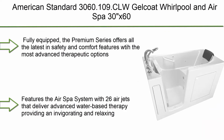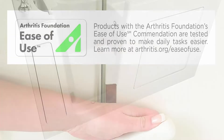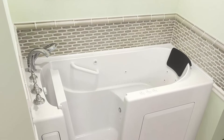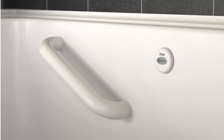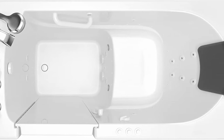Top 7: American Standard Tender 3060.109.CLW gel coat whirlpool and air spa, 30x60, left side door walk-in bathtub in white, fully equipped. The premium series offers all the latest safety and comfort features with the most advanced therapeutic options. The full-sized watertight door is contoured with a low threshold that allows ease of entry, and has a lifetime warranty on the door seal, a 10-year warranty on the tub shell, and a five-year warranty on all other components. Features the air spa system with 26 air jets that deliver advanced water-based therapy, providing an invigorating and relaxing effervescent massage. The variable speed heated blower delivers thousands of tiny bubbles that gently encourage circulation, and the automatic purge cycle helps keep the system running clean and efficient. The whirlpool massage system includes 13 water jets and an inline heater.